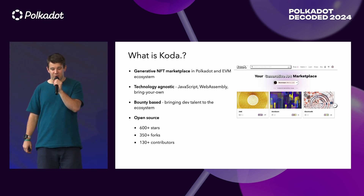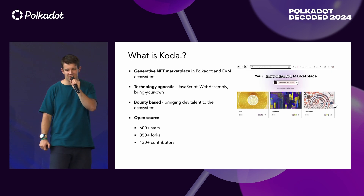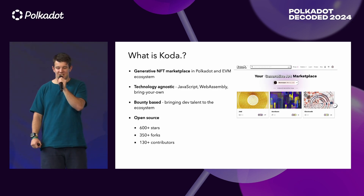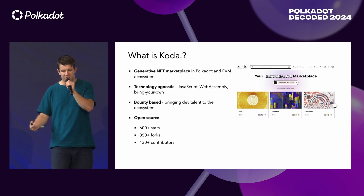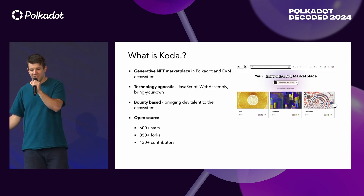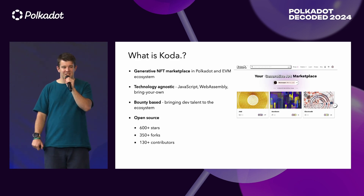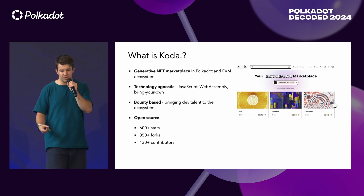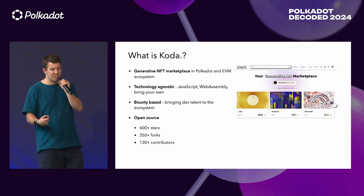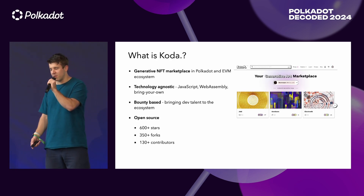The question is, maybe, what's Coda? It's a generative NFT marketplace on Polkadot and EVM ecosystem. It's technology agnostic, so even if you have JavaScript, WebAssembly, or your own very exotic technology, we can make it work, most probably. We are bounty-based, bringing dev talent to the ecosystem. We have 130-plus contributors, more than 600 stars, and already 350-plus forks.